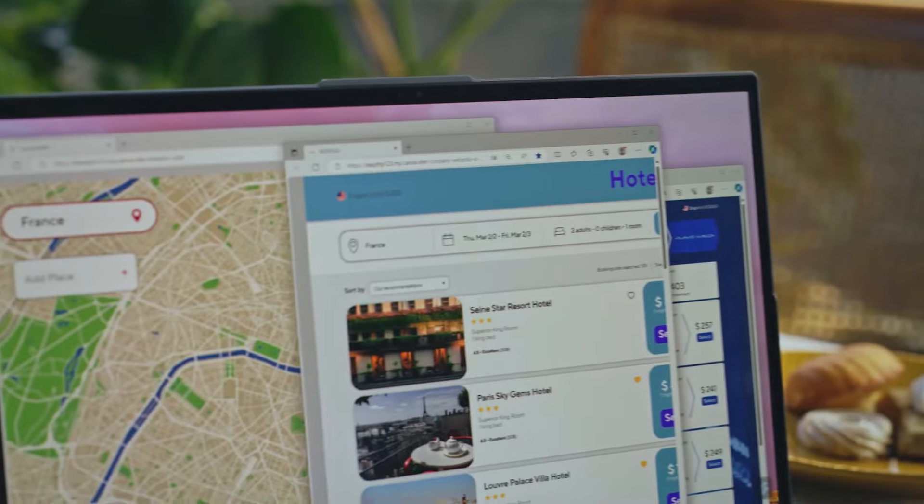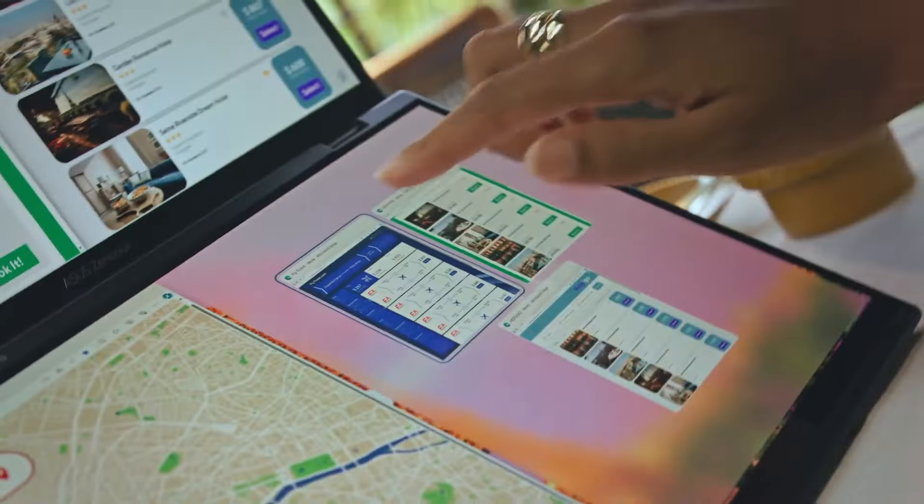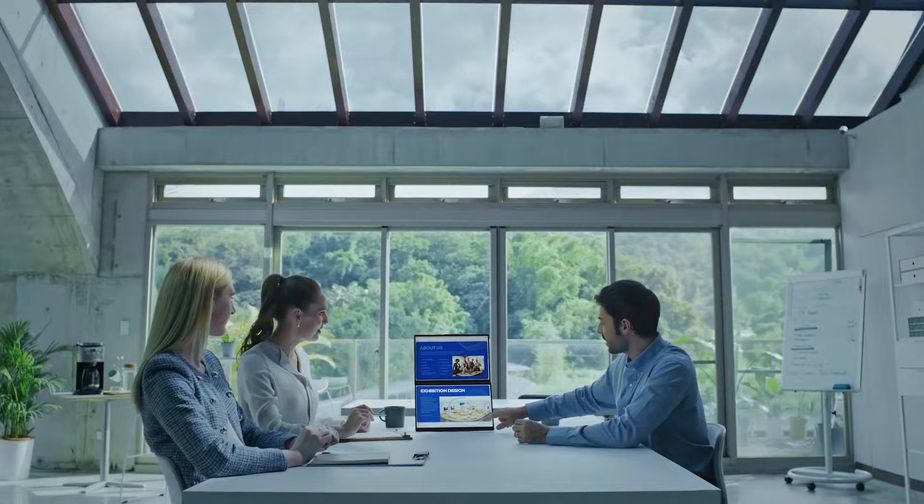The Asus ZenBook Duo is the perfect choice for people who need two displays. The innovative device comes with two OLED displays, allowing you to use one of them as a touchscreen keyboard, or to use them as two displays with the included stand and use the mechanical keyboard for work.